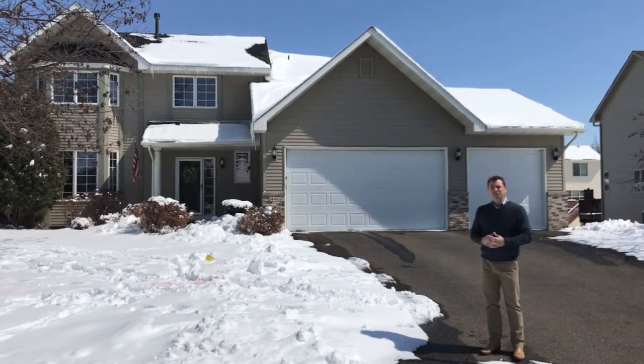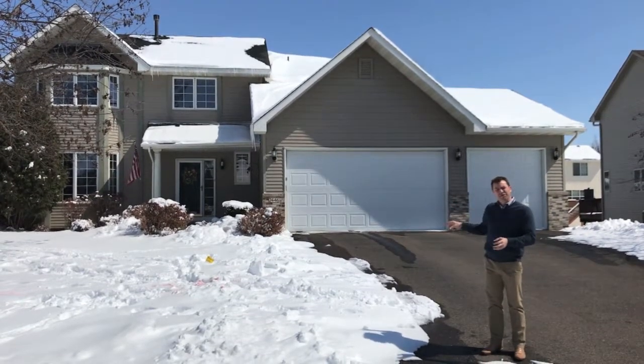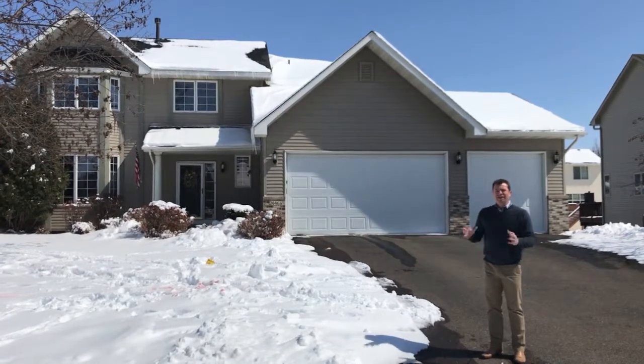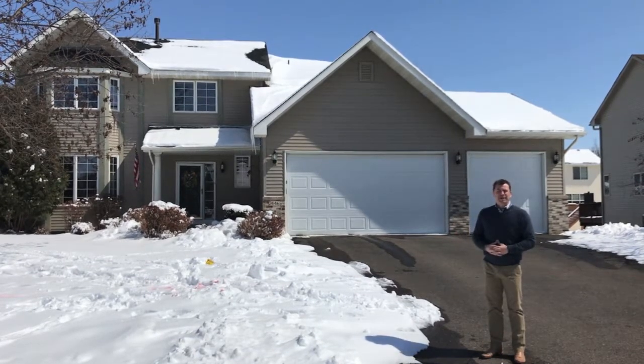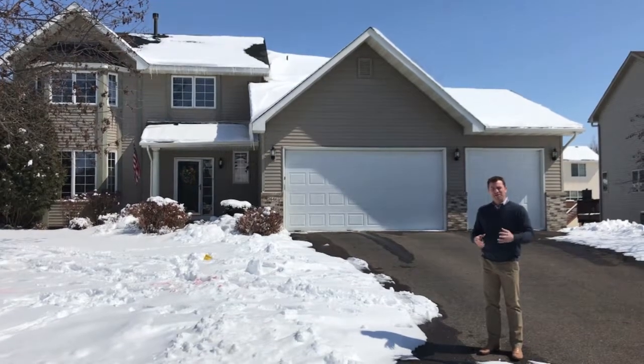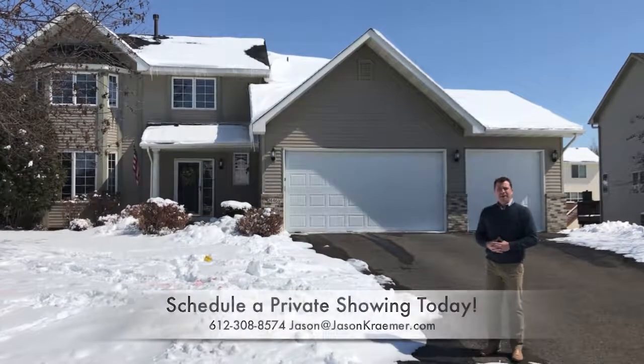So we really believe this one will move quickly. It's a great property. The backyard even has an area that's been fenced off for pets or for toddlers. Just a great house all around, ready for the right buyer. So if you know anyone looking for a home like this, or you yourself might be interested, click on the link for more info and more photos. We look forward to talking with you soon. Thanks!